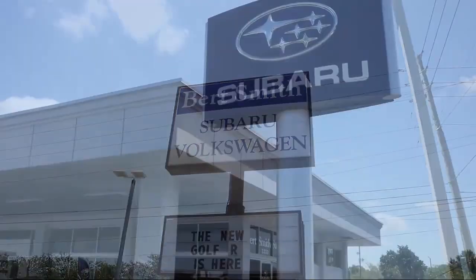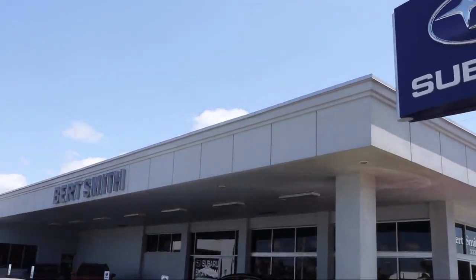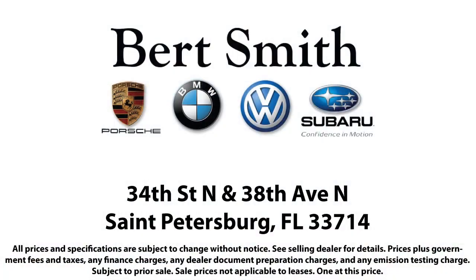From the moment you step onto our lot, our staff's number one priority is you. You can count on us to make sure that you are 100% satisfied. As a local family-owned and operated dealership, Burt Smith Automotive has been serving our community for over 50 years.